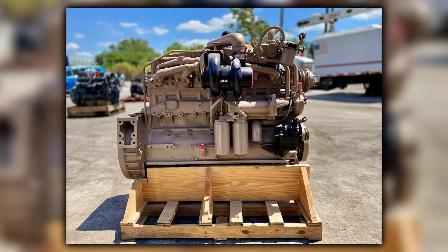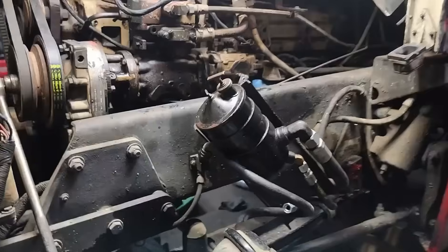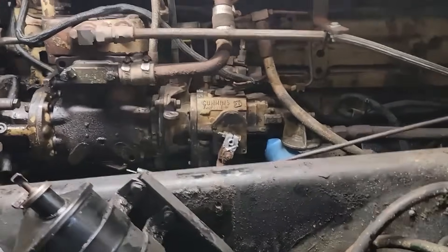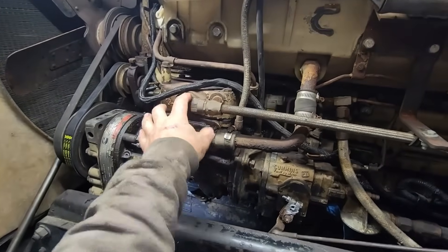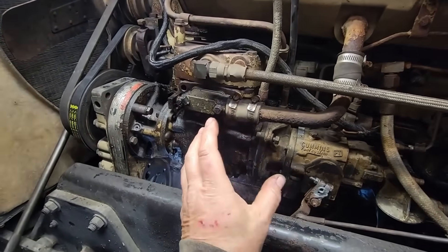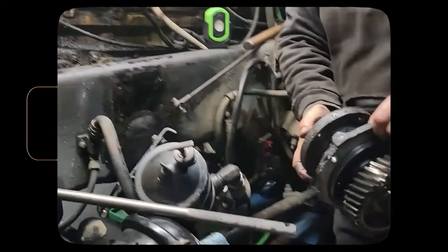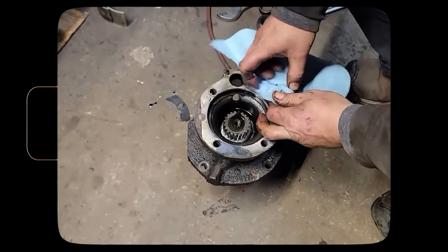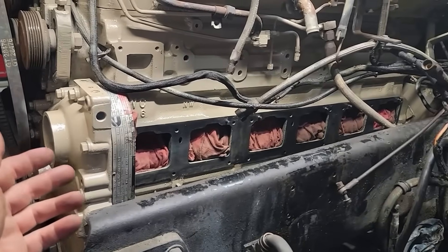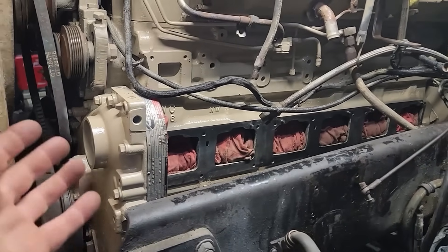Maintenance intervals were frequent and predictable, but costly in terms of downtime. Big Cam engines required oil changes every 10 to 15,000 miles, fuel filter changes every 30,000 miles, and valve adjustments every 100,000 miles. Each service event meant downtime, and downtime meant lost revenue. Progressive fleets were calculating that even small improvements in service intervals could save thousands of dollars per truck annually.